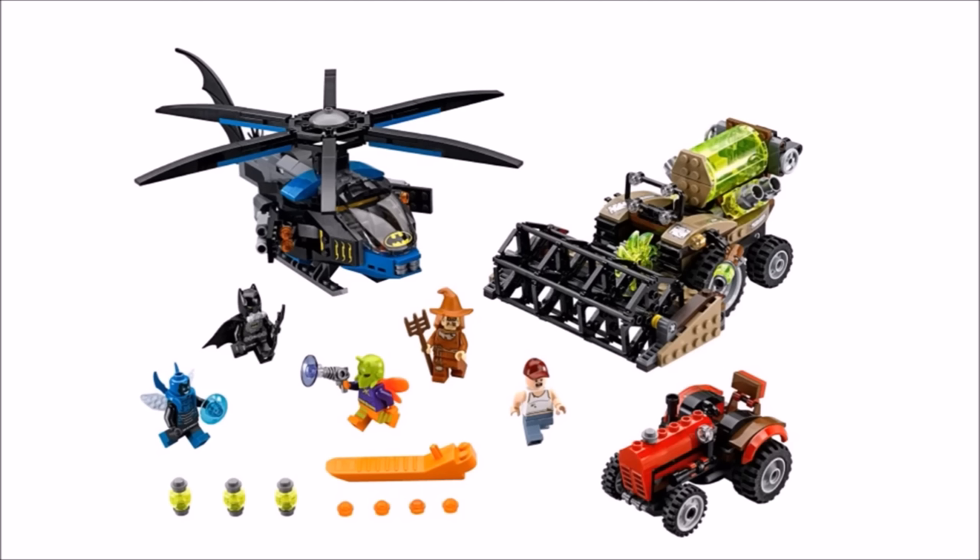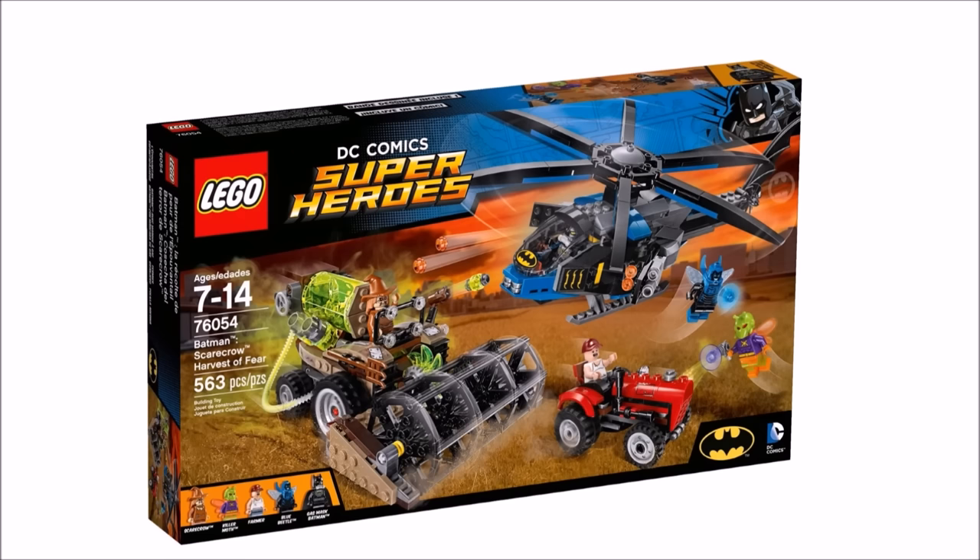If you want a Batman set with great minifigures, look no further, because you get the awesome exclusive Gas Mask Batman, Blue Beetle, Killer Moth, and a new Scarecrow — and the Farmer isn't bad either for a civilian. These new superheroes are highly detailed, which means they'd make great additions to a DC superhero collection. Because we love minifigures so much, we gave the set a brick rating of 4.5 out of 5 bricks.